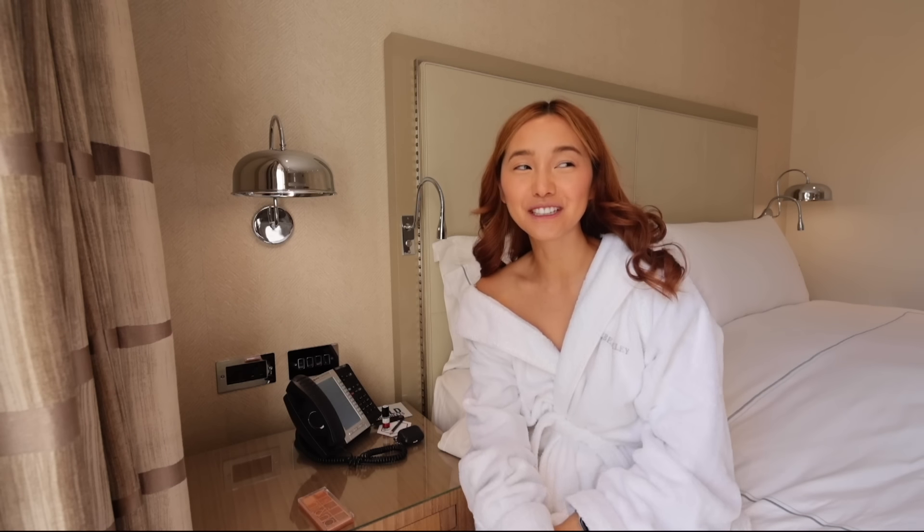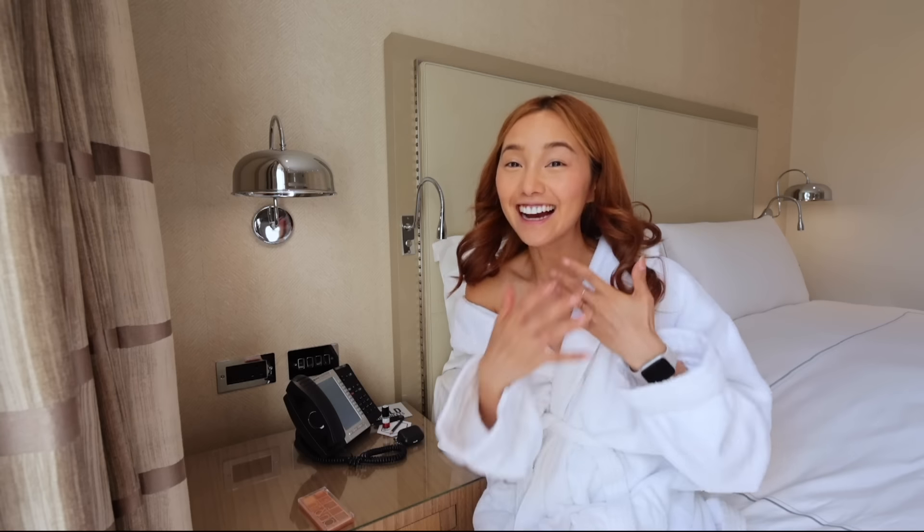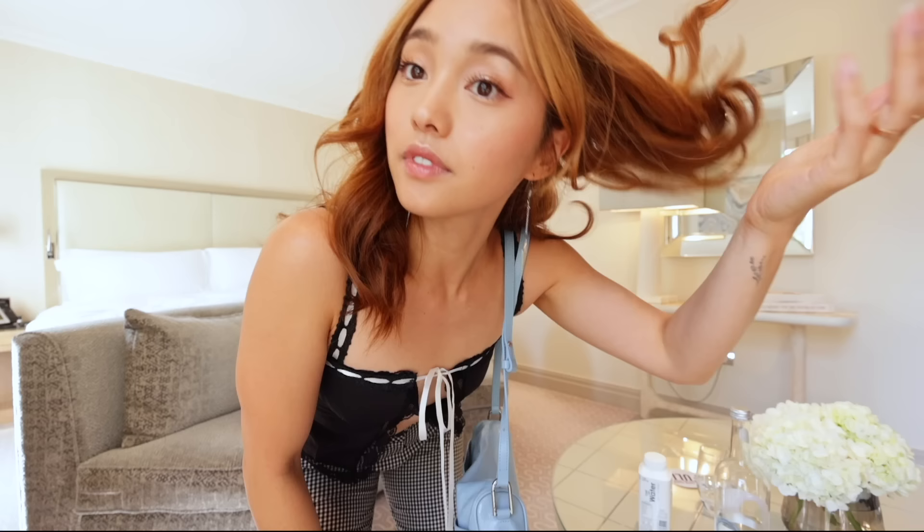I've actually never had afternoon tea by myself — solo afternoon tea session! I do love afternoon tea. Oh my God, what a delight.